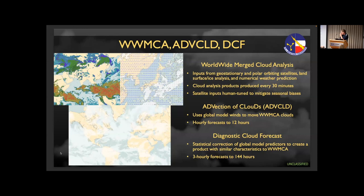The stitching itself causes problems — you can see the seams sometimes in the products. The resolution is about 24 kilometers, which is not all that different than it was back in the 1970s. We have ADVICT Cloud, which is a simple effective technique that takes the analysis clouds and then blows them around — and you'd be surprised, in the first couple of hours that does all right. But clouds evolve on relatively short timescales, so by three or four hours the forecast starts to become degraded compared to what you can get from NWP. We also have a statistical correction forecast — a very old capability — that takes NWP model outputs and tries to make a cloud picture that looks like WIMCA, and that goes out to 144 hours. These are the legacy capabilities that we're trying to move on from and improve.